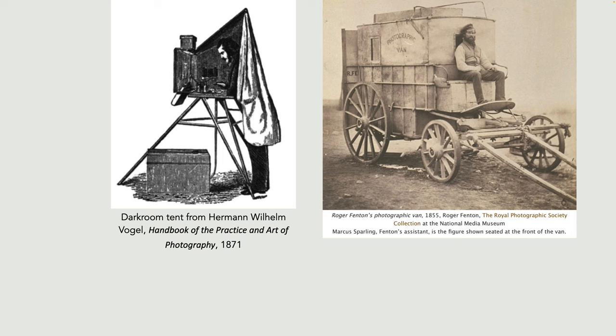Then you take the plate into the darkroom. You could have an orange tent as the plates were only sensitive to blue light. Inside the tent you would immerse the plate in silver nitrate for three to five minutes, lift the plate out of the bath, drain and wipe the back, put it into a plate holder, protect it from the light — because it was now sensitive — with a dark slide, and put that plate holder into the back of the camera.